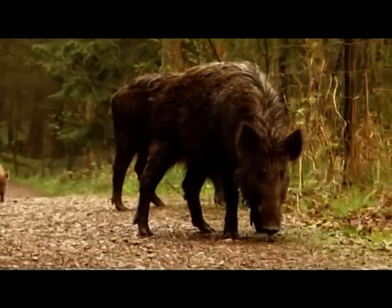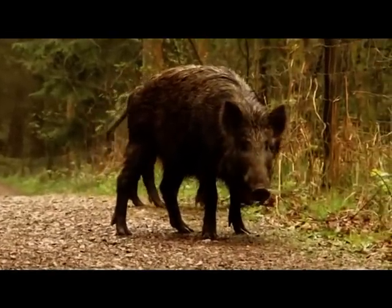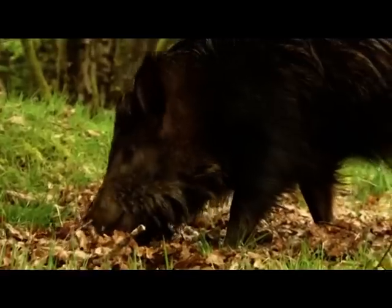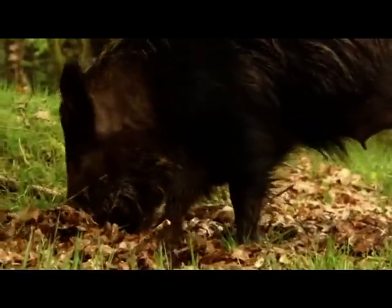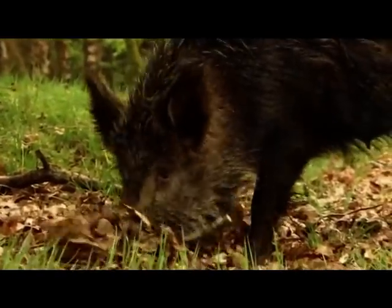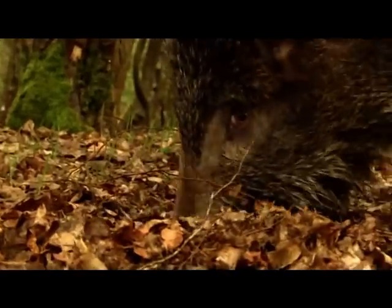The wild boar was a favourite quarry for the royal hunt, but 300 years ago the last boar was hunted out. Just recently, they were reintroduced to the forest. No one knows for sure where they came from, but it's thought they may have escaped from a local farm.